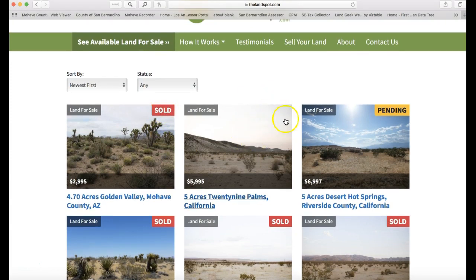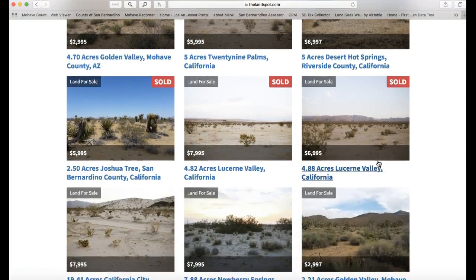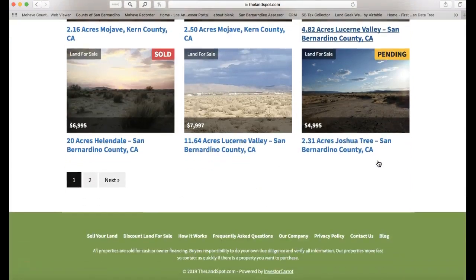It should clearly show you which ones are available and which ones are sold. If you see the 'Sold' button, it's obviously sold. If it doesn't have that, then it's available. 'Pending' means it's in escrow — more than likely it will be sold, but you never know, it could become available again.